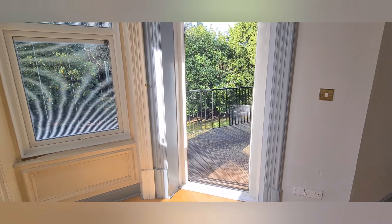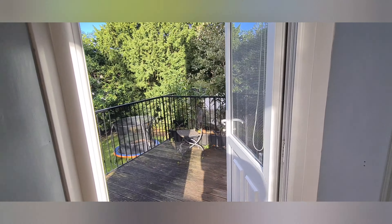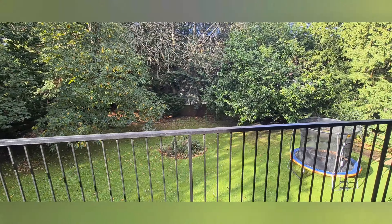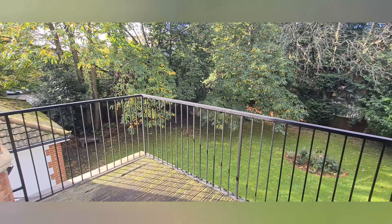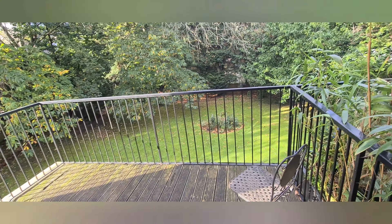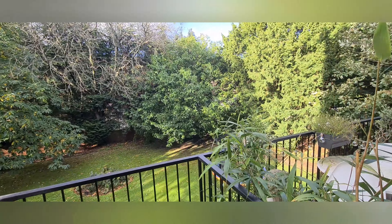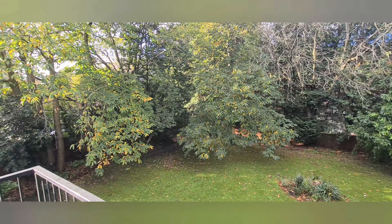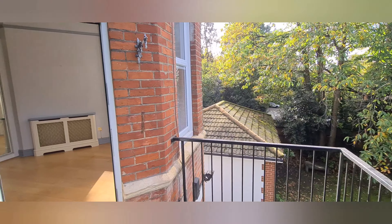Here's your deck and look at that for a view! Big enough for a table and chairs — somewhere to sit and eat during the summer. Let's head back inside.